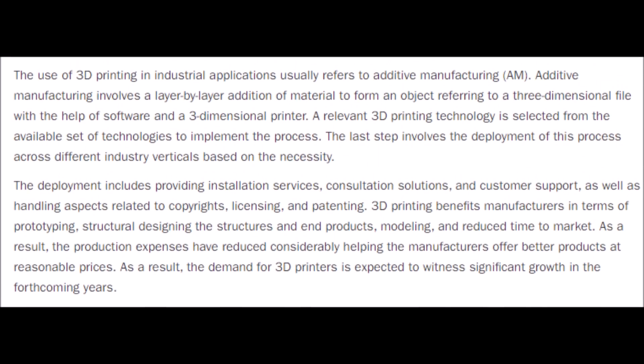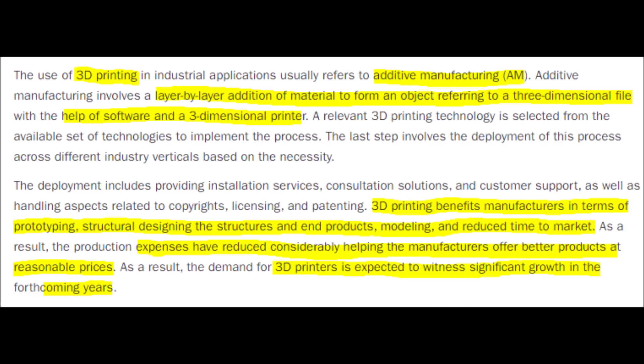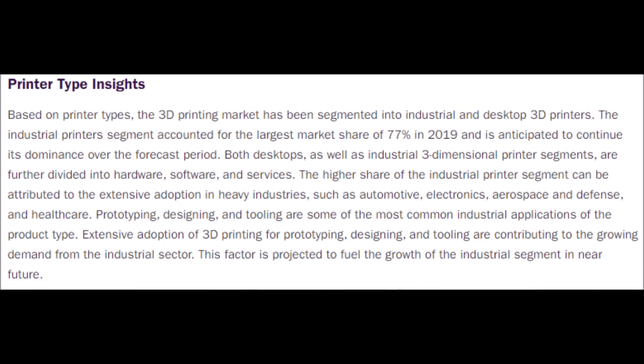Normally, when someone refers to 3D printing, they are talking about additive manufacturing, which is when special material is loaded into a 3D printer and an object is formed layer by layer until a real-life three-dimensional model is created, which originated as an idea on a computer screen. The reason why Nano Dimension and 3D printing is so great is because it helps manufacturers with prototyping, designing, and modeling, and it saves them time. Because of 3D printing companies like Nano Dimension, costs can be lowered, which helps manufacturers produce more and make products at a cheaper price while keeping their margins stable or even improving them. That is one of the main reasons why 3D printing and NNDM stock will undergo major growth in the upcoming years.